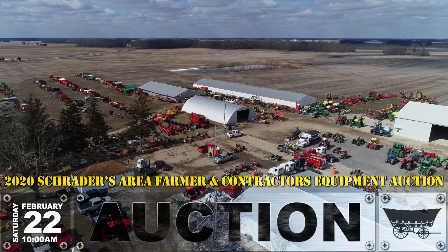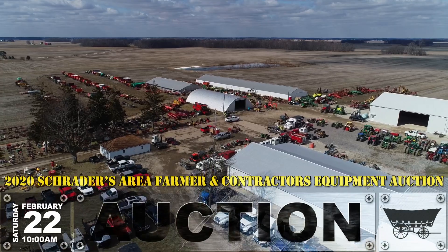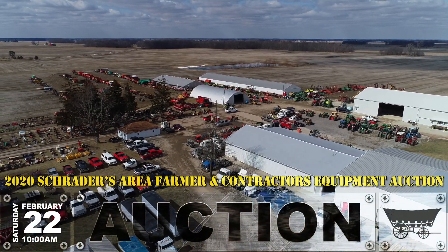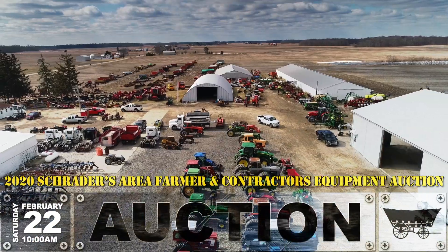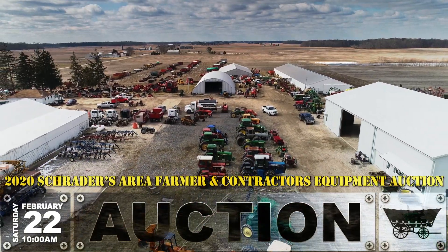We've got a great feature in this auction this year. We've got a 2018 Massey Ferguson 724 tractor with low hours. We also have a 2015 270R John Deere tractor. We've got quite a few tractors in this year's sale — 20 to 25 tractors.